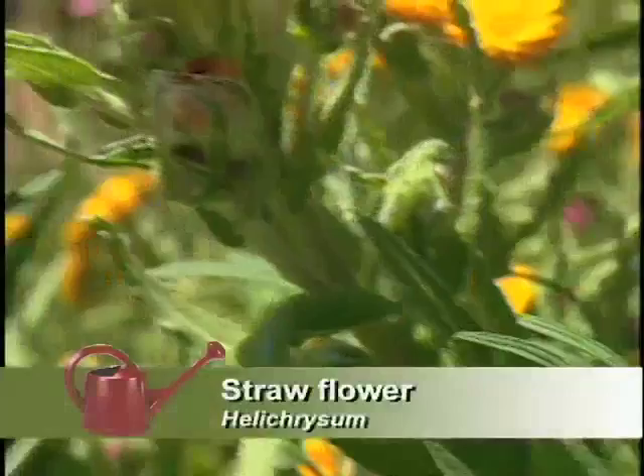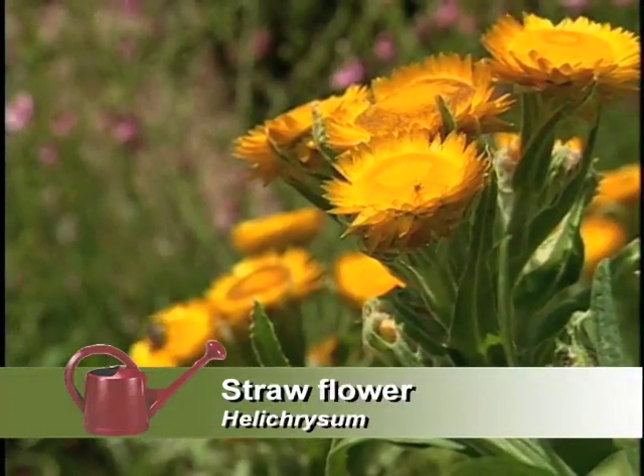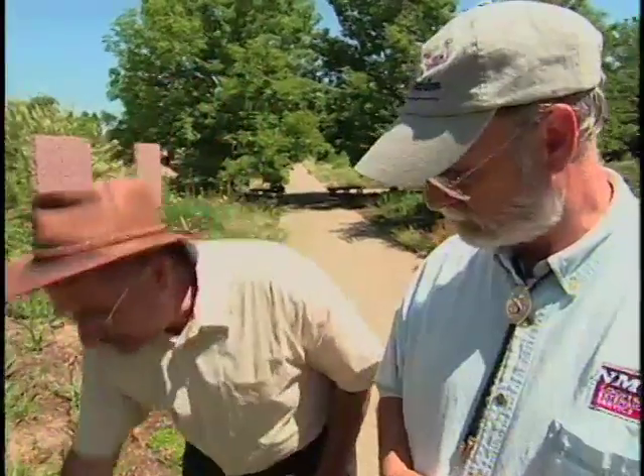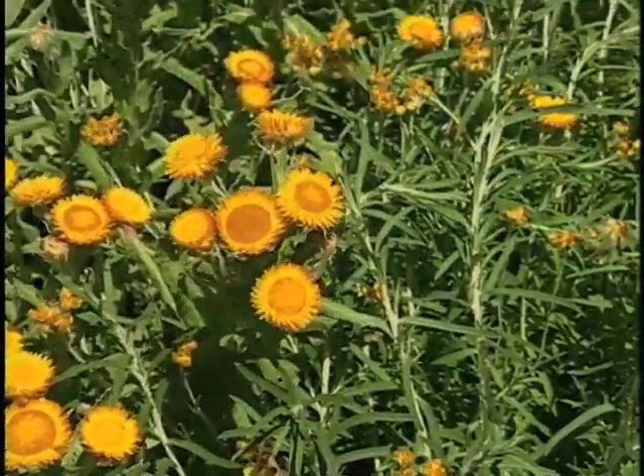The paper flowers or straw flowers are found all over Eurasia, but the greatest concentration is in South Africa where they have about 300 different kinds. This is one I collected seed of in South Africa, and it blooms all summer with these funny papery flowers. If you touch them, they kind of rustle. They dry very well.